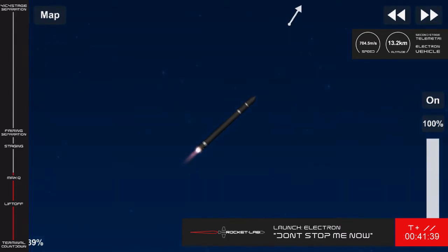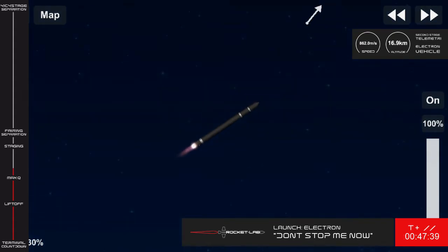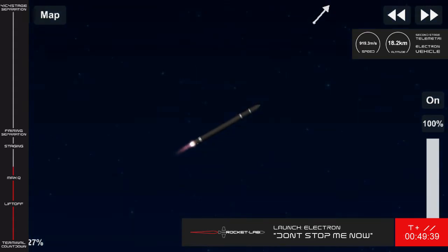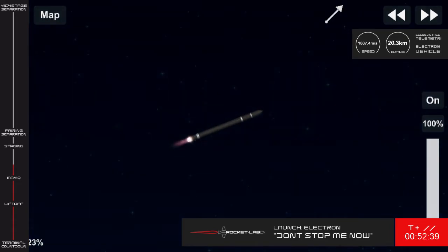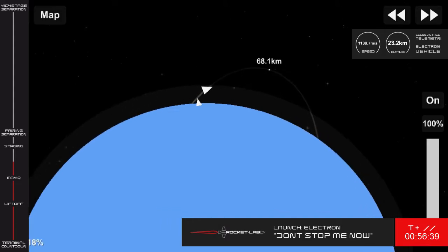Entering burnout detect mode. AOS Chatham Station. Coming up next is main engine cutoff, or MECO, which occurs when the 9 Rutherford engines shut down after exhausting their fuel reserves. Upon shutdown, the empty stage is jettisoned so that stage 2 can ignite and continue on its journey to low-Earth orbit.